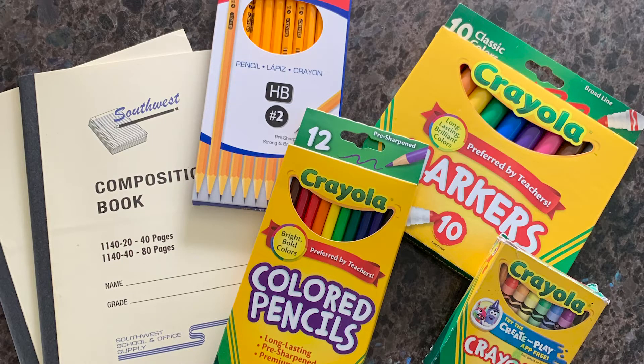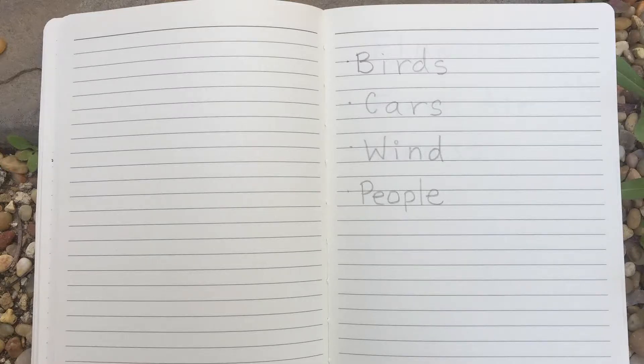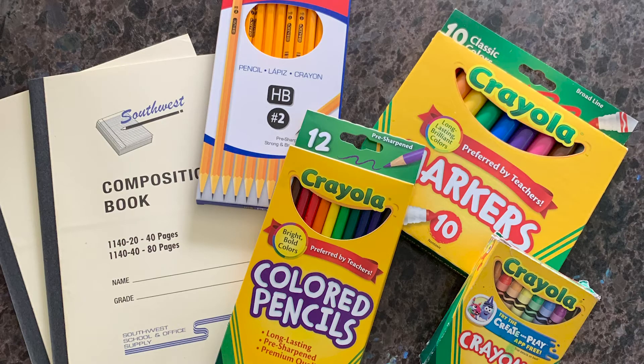First, let's go over the materials you will need for this exploration. You will need a field journal, which can be something as simple as a notepad or a piece of paper, a pencil, and color materials such as markers, crayons, or colored pencils.